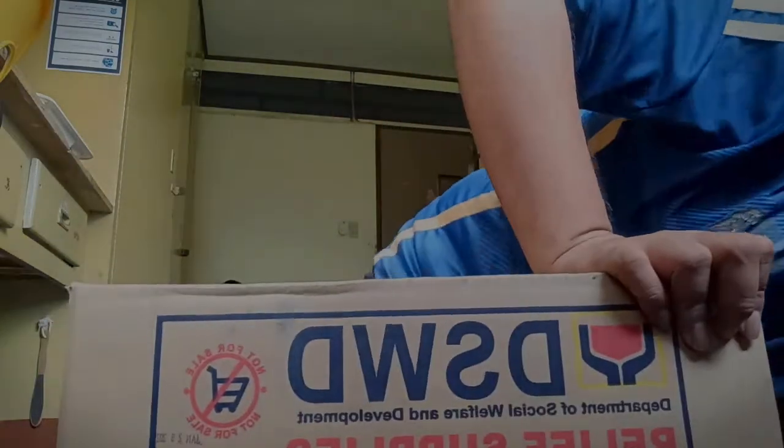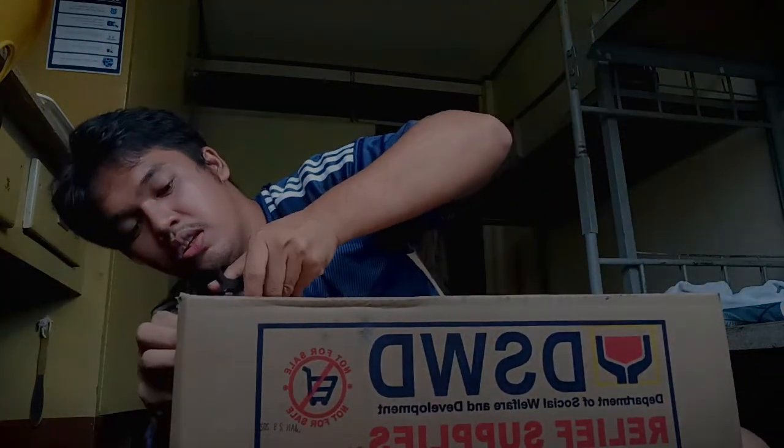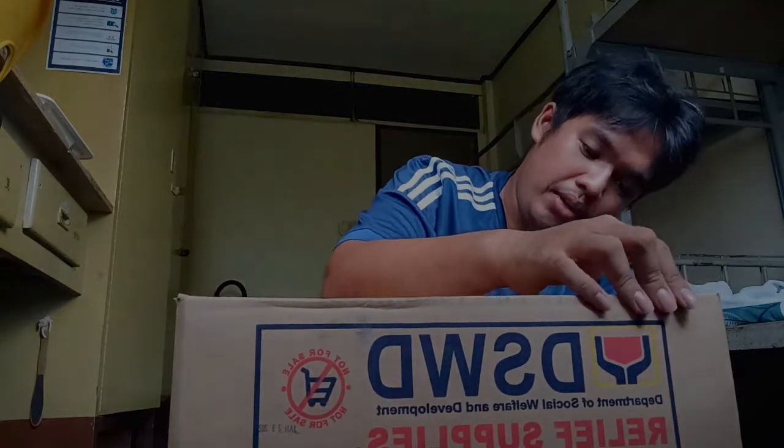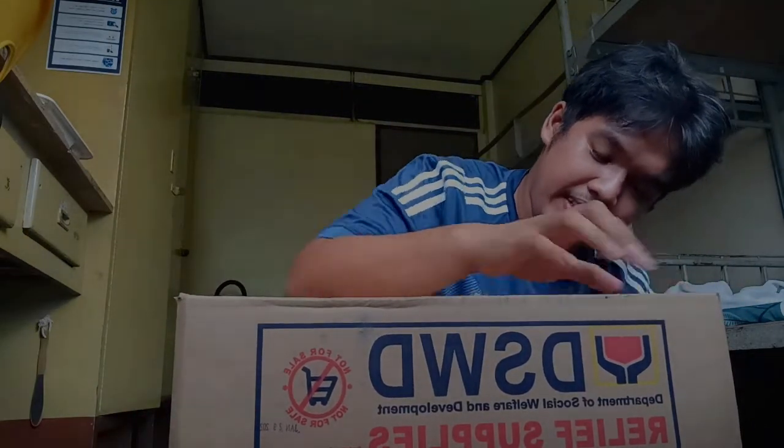So guys, this is now my ayuda from DSWD. Let's go! So upon opening the box - I pointed my electric fan because it might be heard in the video - let me open it.